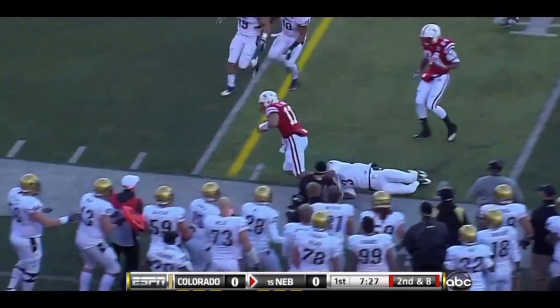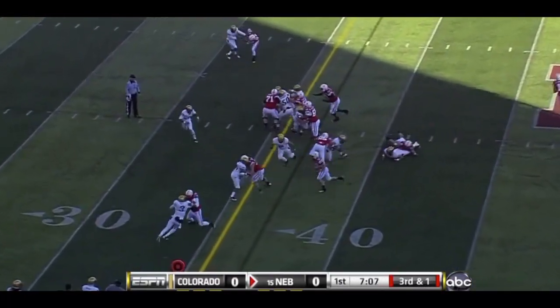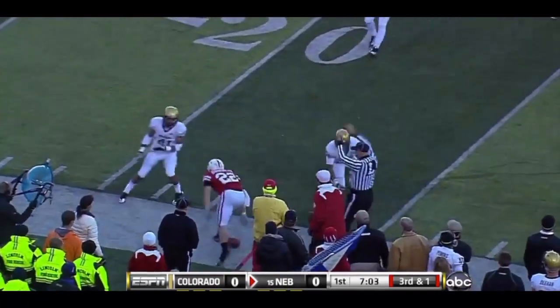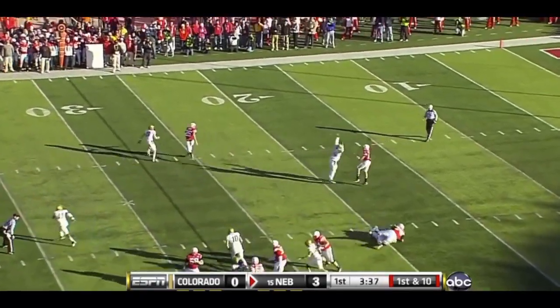Cody Green keeps the ball and gives it to Burkhead. You see the immediate cut at the line of scrimmage — takes it within one tackle to breaking. Roughing the passer called against Courtney Osborne, one that kept the drive going.